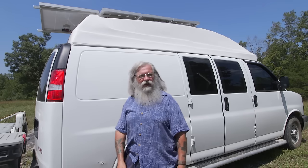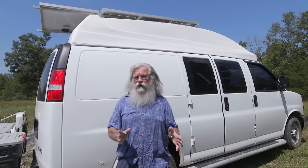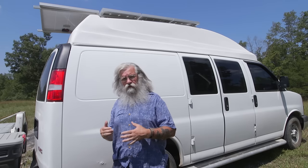I now have a high top on my van. When I bought this van, it was a low top and I knew there was no question in my mind I wanted a high top.